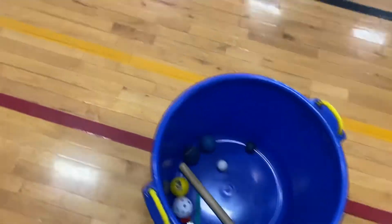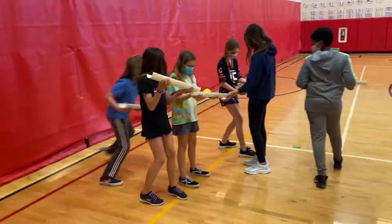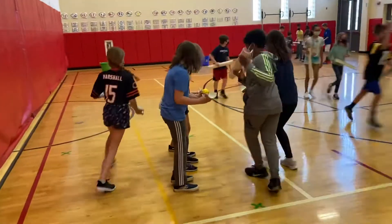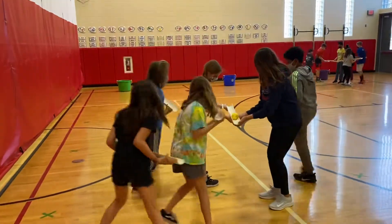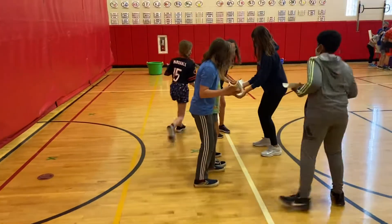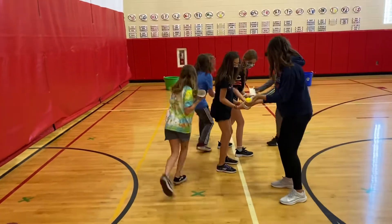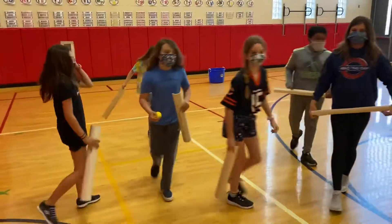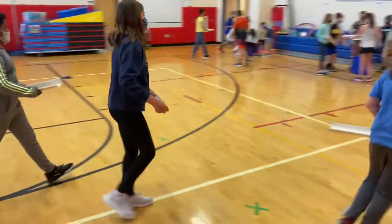We've got three groups playing today. How they deal with failure is really important — when the ball or object falls on the floor, how do they respond to that? Do they give the person feedback? Do they encourage their teammates? Do they get upset and yell?